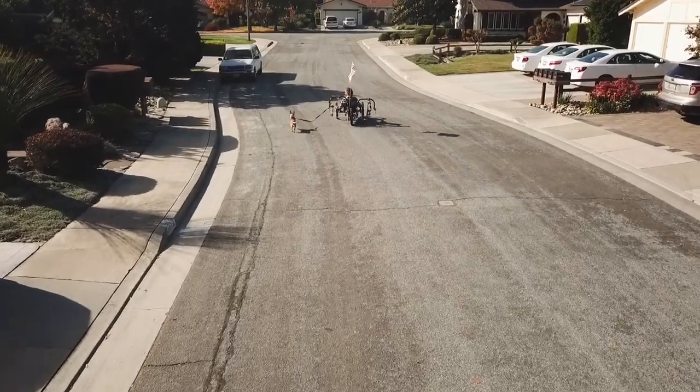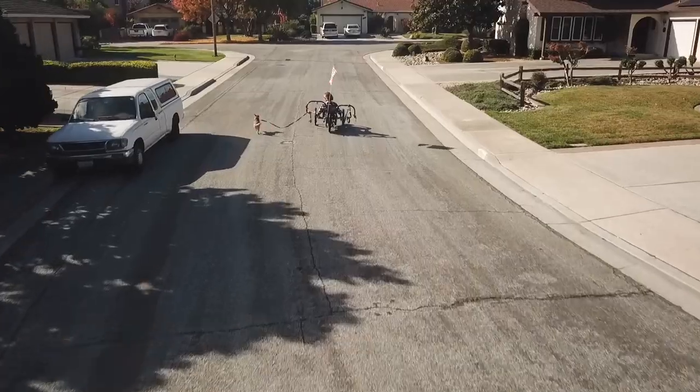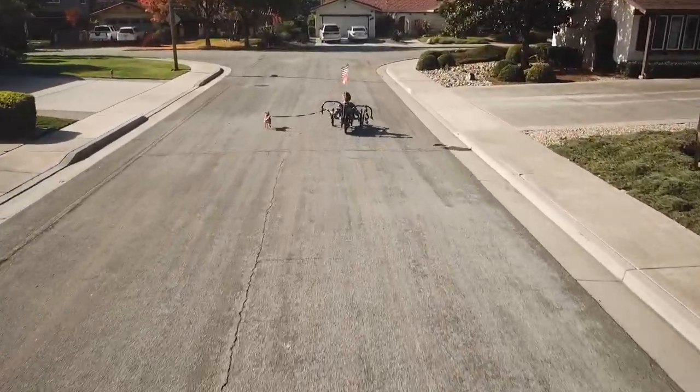We're dog-sitting our daughter's dog this weekend, but we discovered that even though he's too small to put in the harness, with a leash on, he can move the bike quite nicely, too.